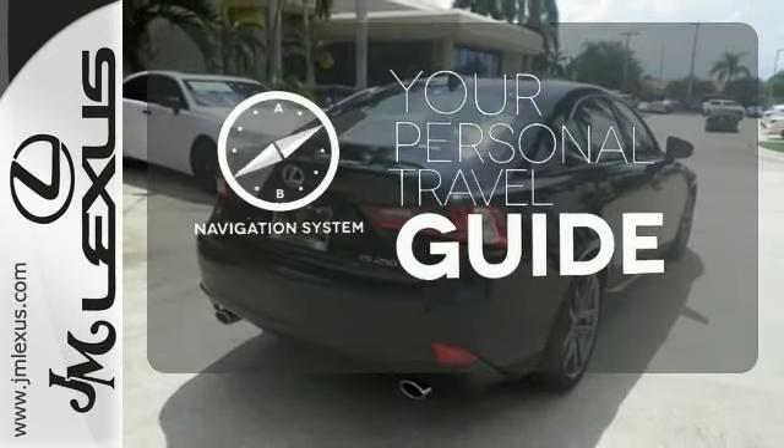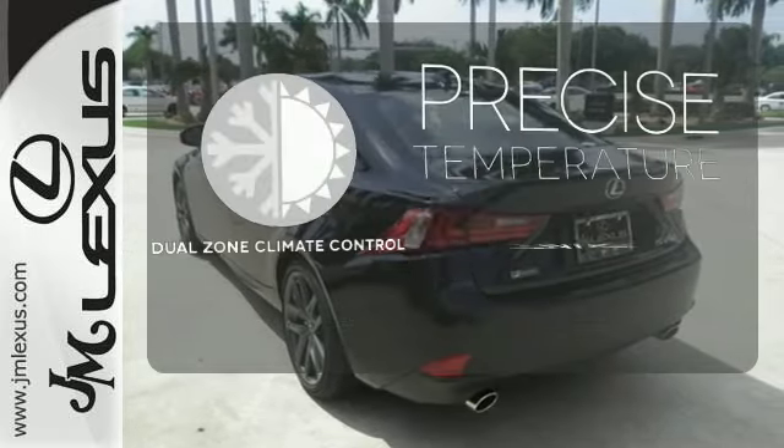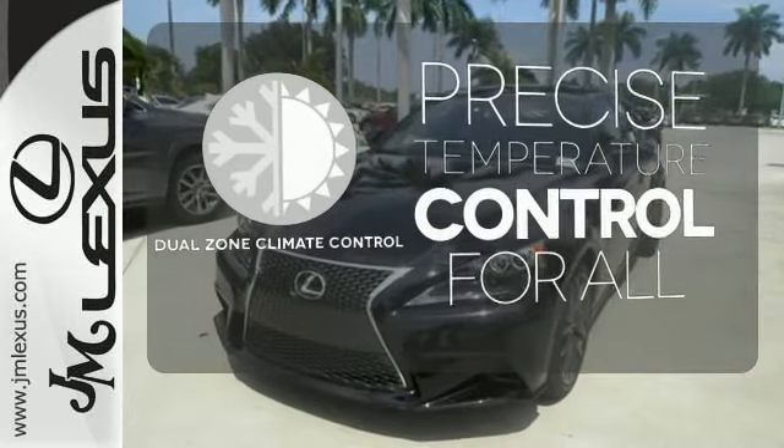It comes with a navigation system to easily guide you to your destination. No one will complain about the temperature with dual-zone climate control.